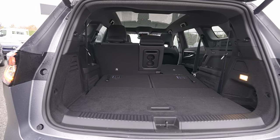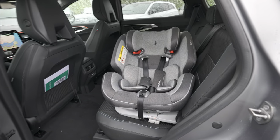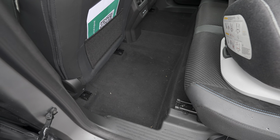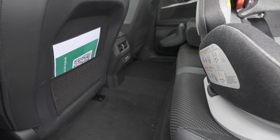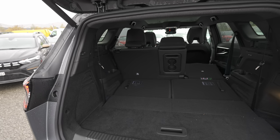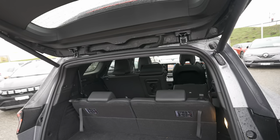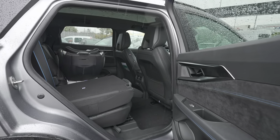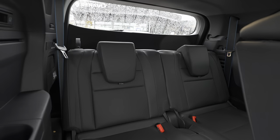You can also fold the second-row seats down from the boot area using handles. With all seats folded, you get a completely flat floor — you could even sleep or camp in the car. There's an ISOFIX-equipped child seat already installed on the right side, showing how much space remains around it. The entrance door to the cabin is huge, making access very convenient.